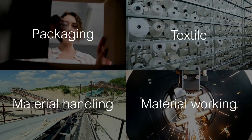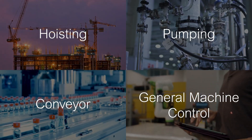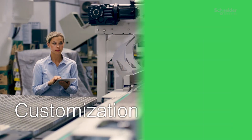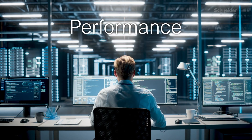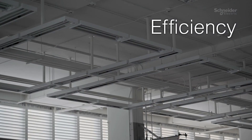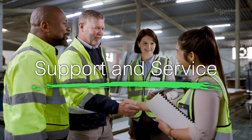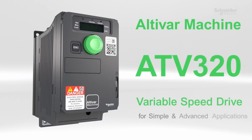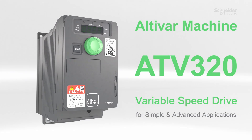From precision control to robust performance, it's designed to adapt to your challenges in any application. The ATV320 meets all requirements, easily connects to your systems, and delivers optimal results. It optimizes your energy, preserving the environment, and comes with assistance every step of the way. Unlock the power of Altivar ATV320 to elevate your machines today.